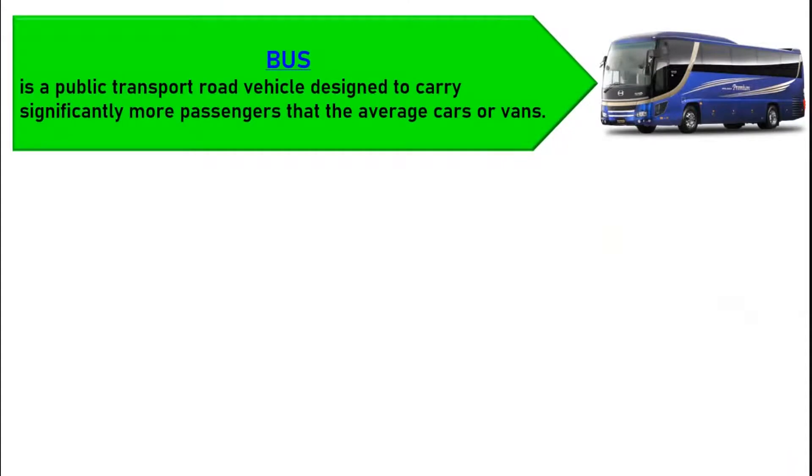A bus is a public transport road vehicle designed to carry significantly more passengers than the average car or van.